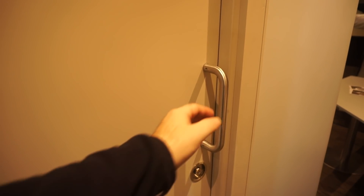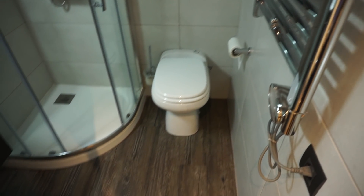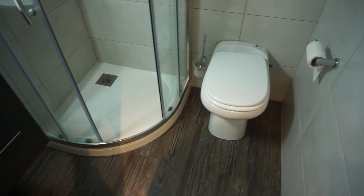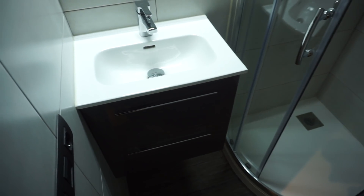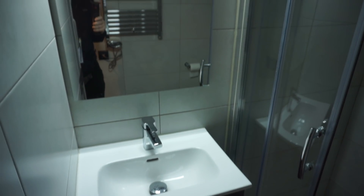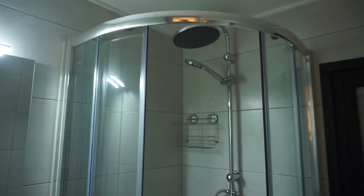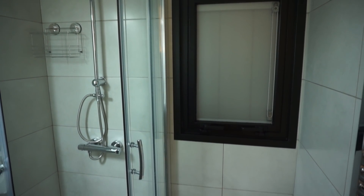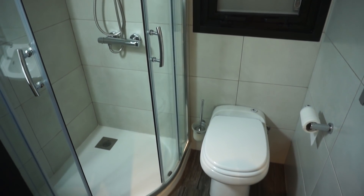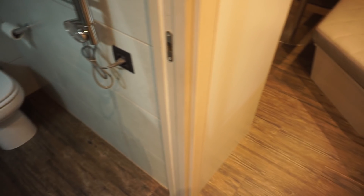I wonder what's in there. I bet it's locked. Oh, it's not — it's the toilet. Well, that's certainly pretty large. In fact, in two of my houses the toilets are much smaller than that. So that's a pretty good domestic-sized wet room.